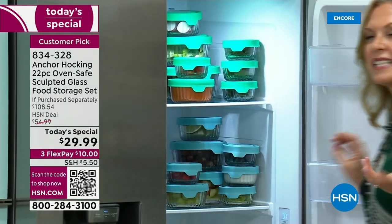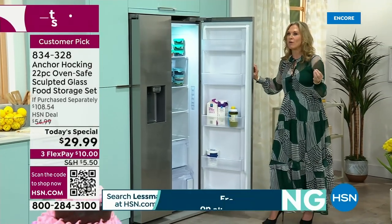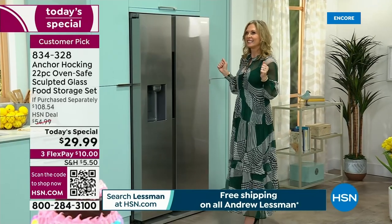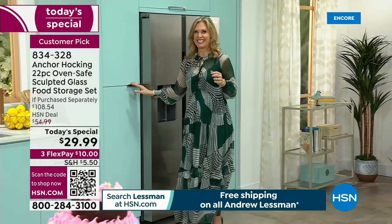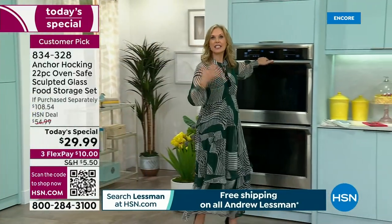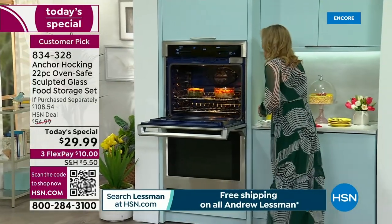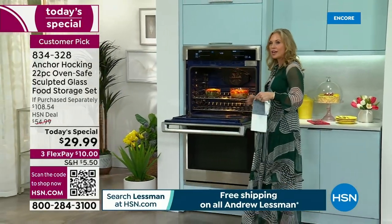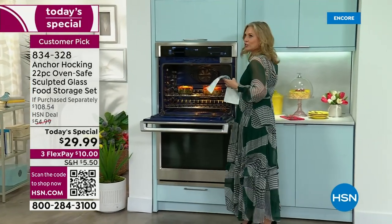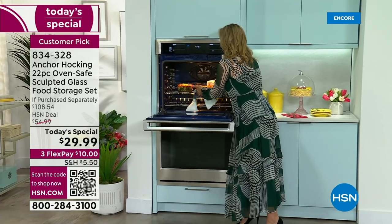It saves you time when making lunches and dinners because you're prepping once and cooking at your leisure. With a busy household — kids coming and going, not eating dinner at the same time anymore — I'm able to make things ahead of time and put them in the oven. We have a little marker so you can write on the top the directions so your family knows exactly when to use it.